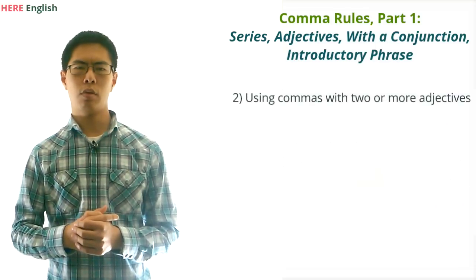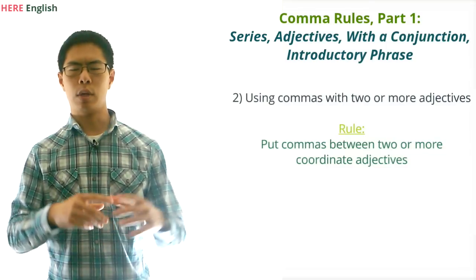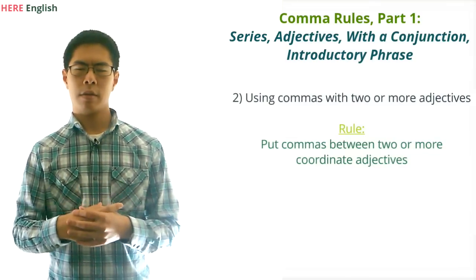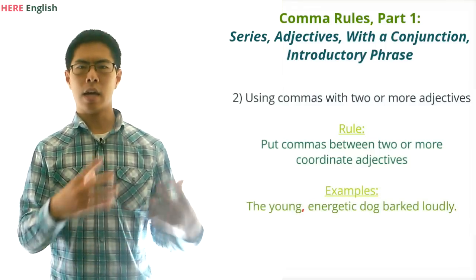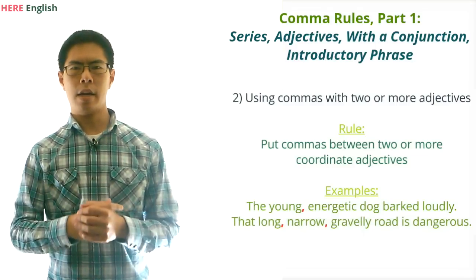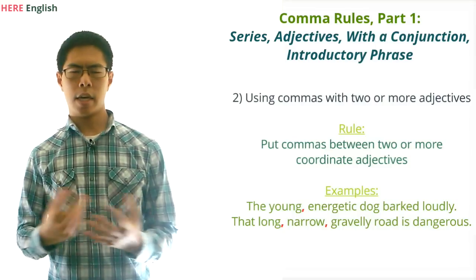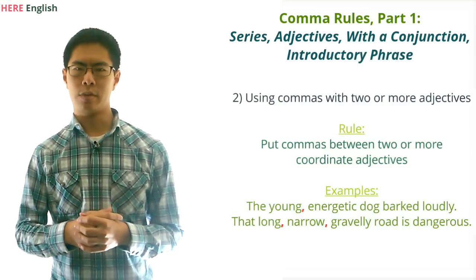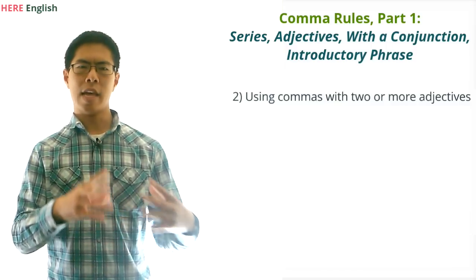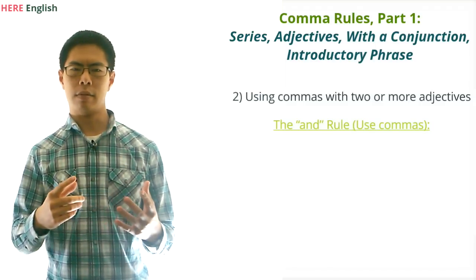Now let's move on to using commas with two or more adjectives. The rule here is that you should usually put commas between two or more adjectives, unless they go together as a single unit. For example, we would write: 'the young, energetic dog barked loudly,' and 'that long, narrow, gravelly road is dangerous.' Notice that we don't put a comma after the last adjective.